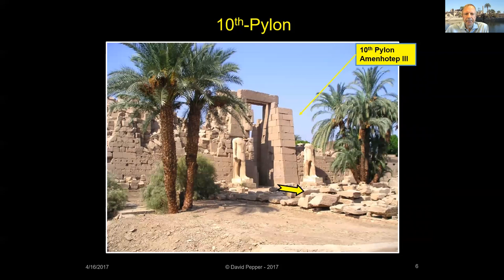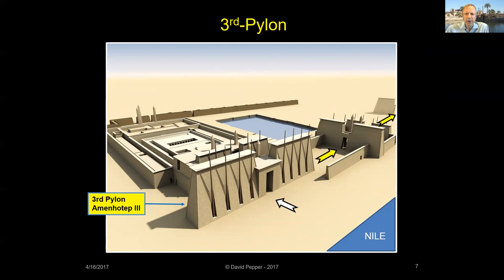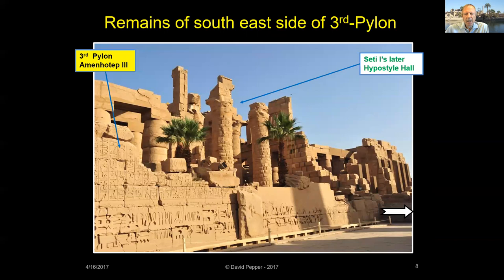Amenhotep III tore down Thutmose II's Festival Court, which was located in front of the fourth pylon, and he removed the obelisks of Thutmose II, which had been erected by Hatshepsut. Remember that infamous Third Pylon — the pylon full of blocks stolen from previous pharaohs? Well, Amenhotep III was the thief. His Third Pylon replaced Thutmose II's earlier pylon. Amenhotep III recorded that this pylon was decorated with gold and silver brought back from his Nubian campaign. However, because of an earthquake in the late 1800s CE, only the lower parts of the once-towering structure remain today.